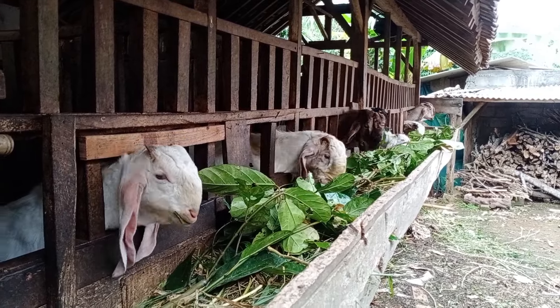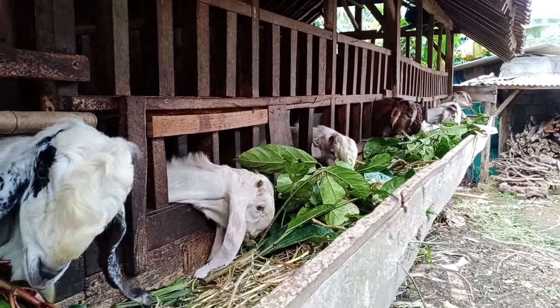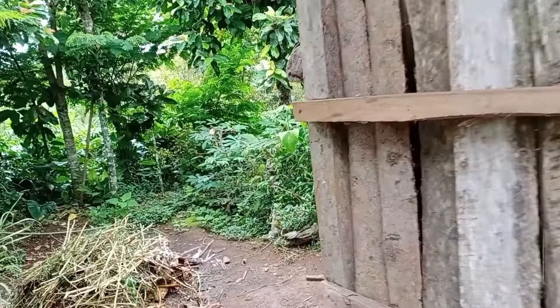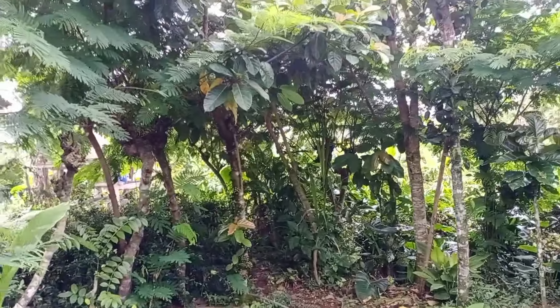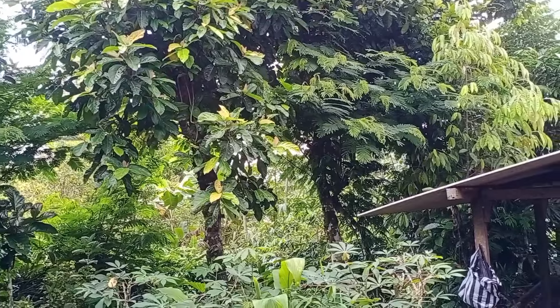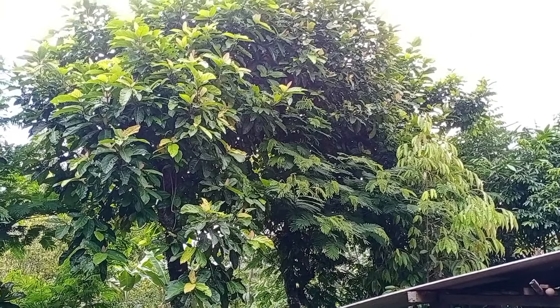Sekarang kita lihat tanamannya, pohonnya teman-teman. Nah, seperti ini teman-teman untuk tanaman dampul ini. Jadi untuk satu pohon ini bisa menghasilkan tiga sampai empat pentel ya.